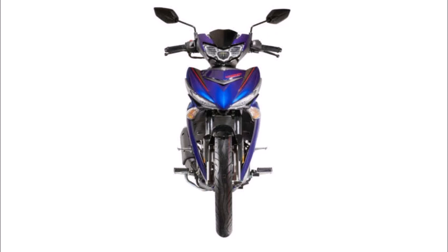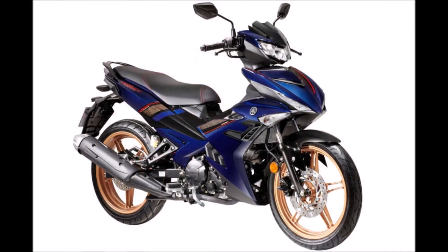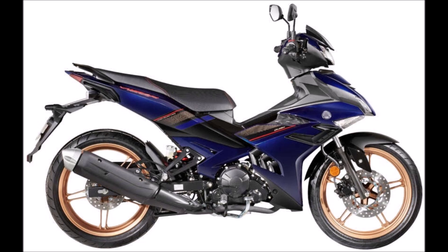The SE version of the hugely popular Y15Z has updated visuals in a new blue color scheme. The Aero package is what distinguishes the Y15Z-RSE from the Y15Z-R base model, consisting of an air scoop on each side of the front and rear cowls, as well as a visor mounted on top of the front cowl.